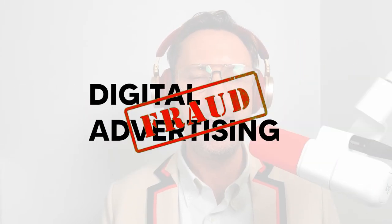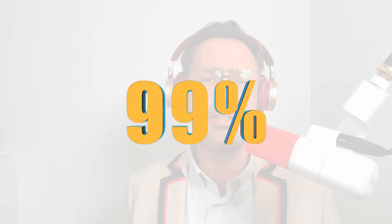Lead generation is only one problem with SaaS marketing. Another big waste of your money is the overwhelming amount of digital advertising fraud, even from big name companies like Google and TikTok. Some research from a professor who graduated from MIT found that 99% of traffic from TikTok ads was just robots.